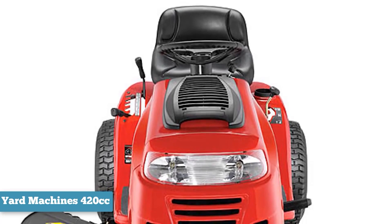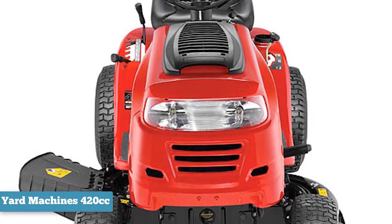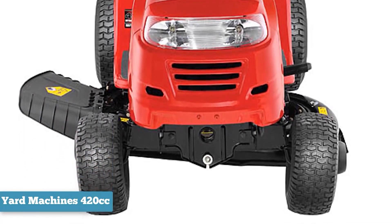Many yard tractors are pretty aggressive with your grass and often rip the turf. The two-deck gauge wheels are designed with an anti-scalp feature, so your grass stays where it should, even on rougher parts.